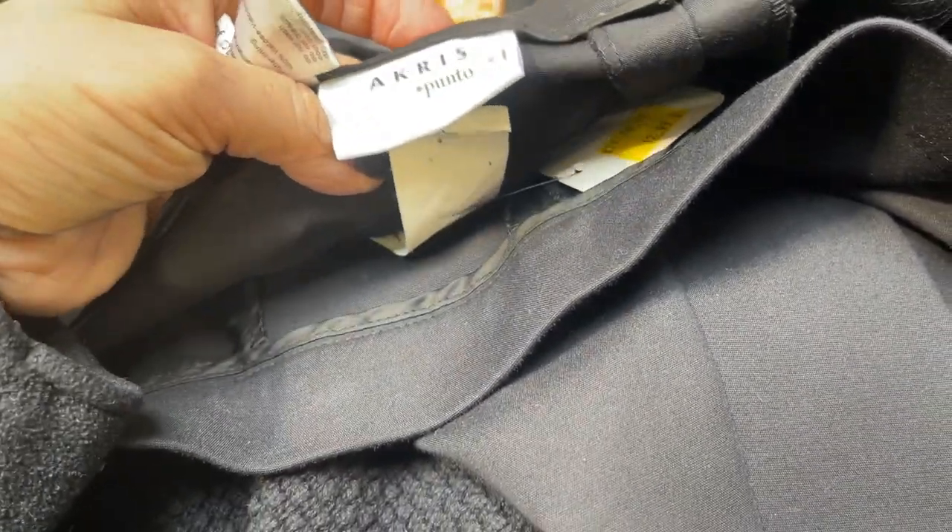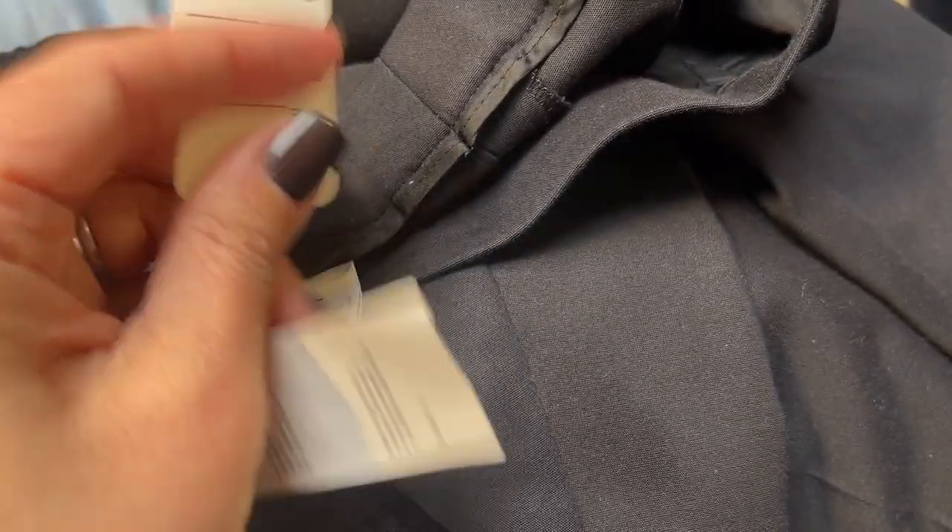These are some Acrease Punto. Yellow is the half off tag, so these will be half off. This might be something I would send to the RealReal. This is a new with tag.